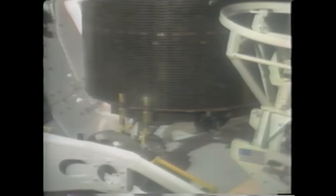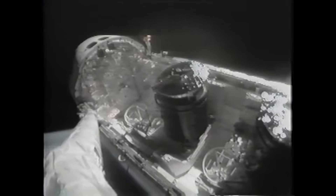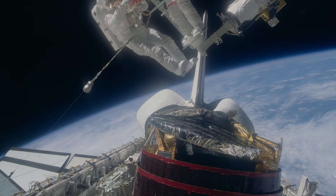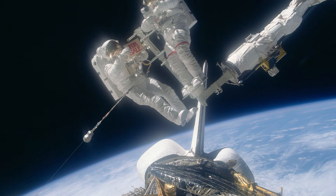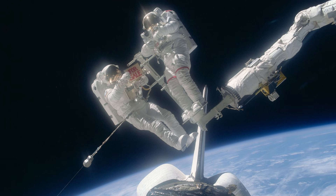Discovery reported to Houston: "We have two satellites latched in the bay," which drew a big cheer at Mission Control. Following the recovery, the astronauts humorously held up a for-sale sign, jokingly suggesting the malfunctioning satellite was up for sale.